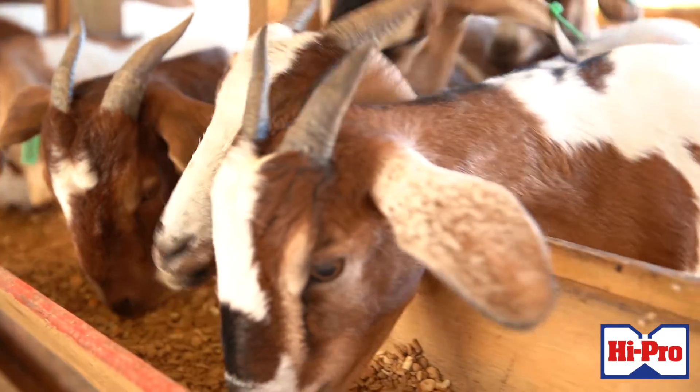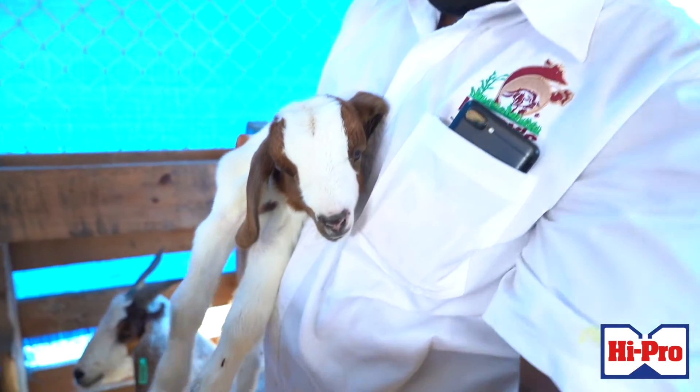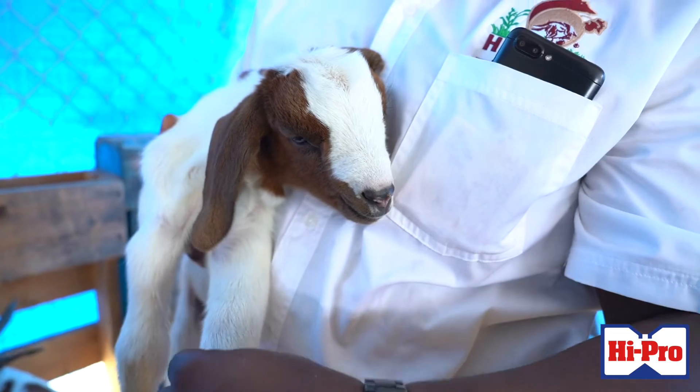Before we go out rearing, we have to think about the key practices we need to ensure a sustainable operation and protect our investments. So first, let's talk about how farmers enter into the realm of raising goats. Mr. Henry is a new entrant and he reached out to the HyPro Division and asked us to guide him on a development plan for his farm.